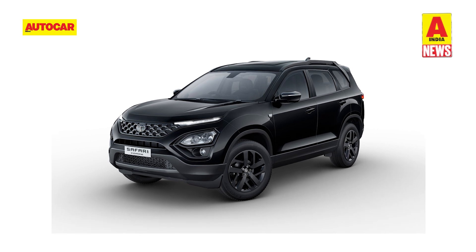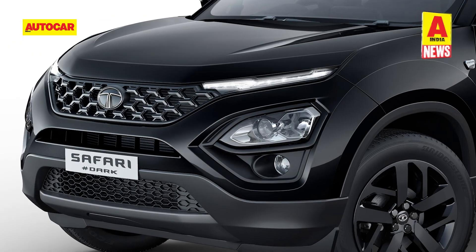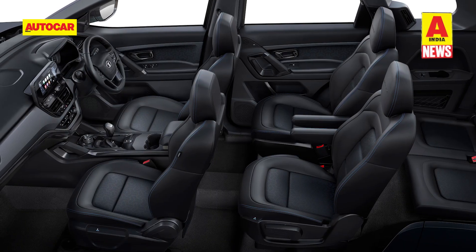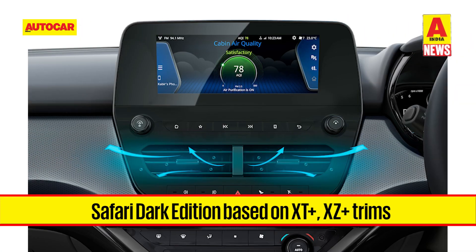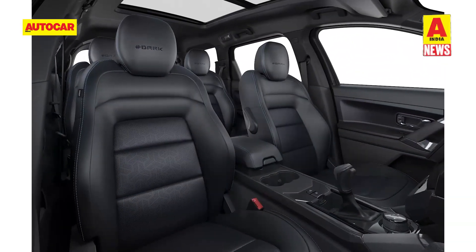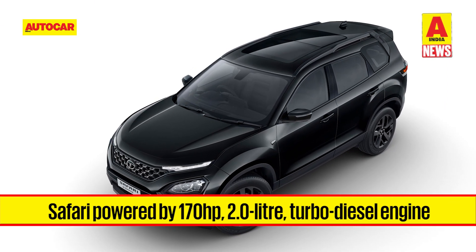Tata Motors has also introduced the Dark Edition variant on the Safari, priced from 19.05 lakh rupees ex-showroom. It comes finished in Oberon Black paint with gloss black elements on the grille, headlights, window surrounds, and alloy wheels. The Dark Edition gets an exclusive all-black interior theme with a black stone matrix insert on the dashboard. Based on the top-spec XT Plus and XZ Plus trims, it features an 8.8-inch touchscreen, wireless charger, JBL audio, ventilated seats on the first and second rows, an air purifier, and wireless Apple CarPlay and Android Auto.